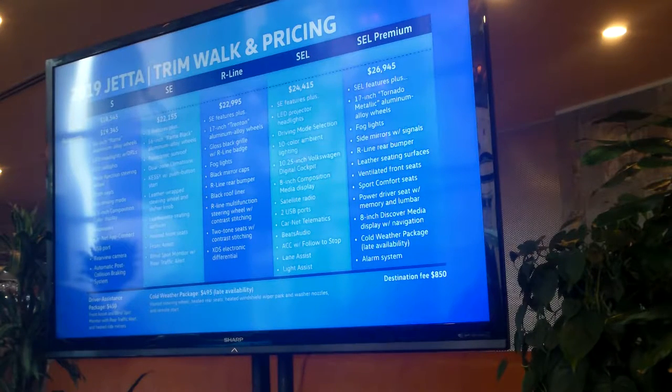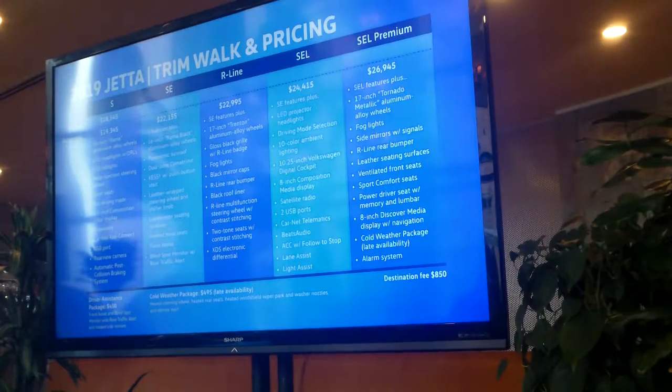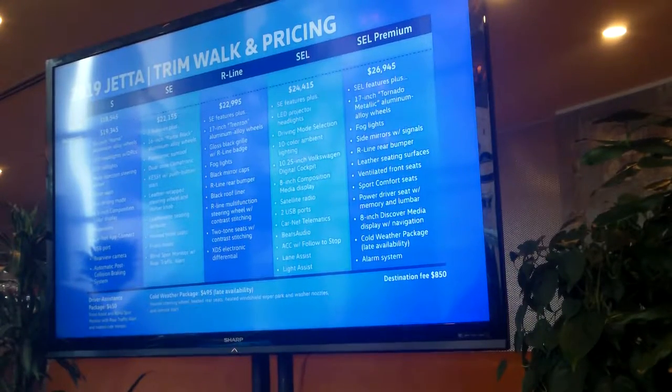I will note, however, in terms of driver's assistance, from the SE on up, front assist — so that's forward collision warning with autonomous emergency braking — and blind spot monitor are standard on the car from the SE on up.